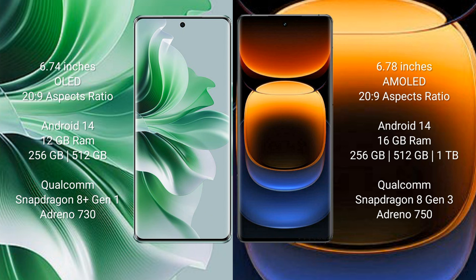Oppo Reno 11 Pro runs on the Android 14 operating system, comes with 12GB RAM and 256GB or 512GB internal storage, Qualcomm Snapdragon 8 Gen 1 processor, and GPU Adreno 730.